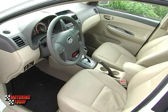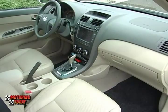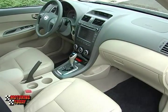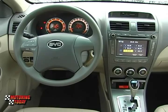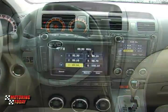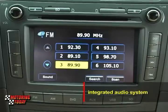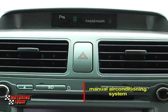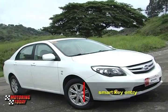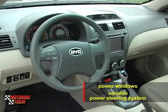Inside, the BYD L3 has a 5-passenger capacity and leather upholstery. The styling of the cabin is modern with rectangular vents, a combination gauge cluster and a center console that extends down to the gear shifter. For features, the BYD L3 1.5GLi gets an integrated audio system, a manual air conditioning system, a smart key entry system and other electronic touches such as power windows and even a variable power steering system.